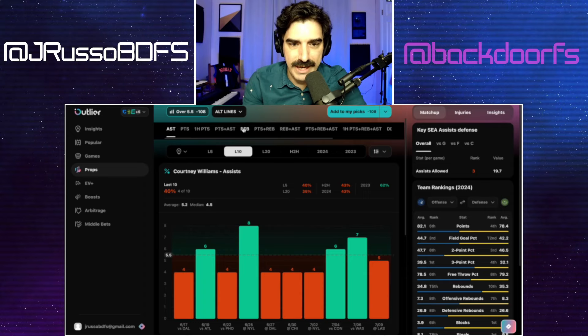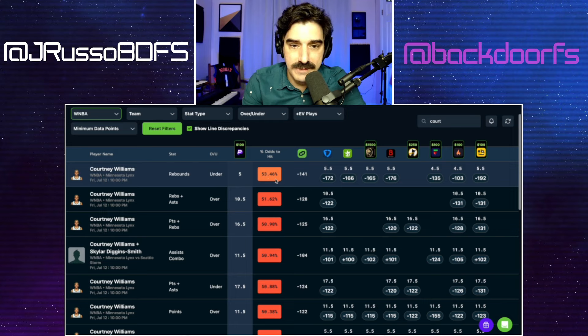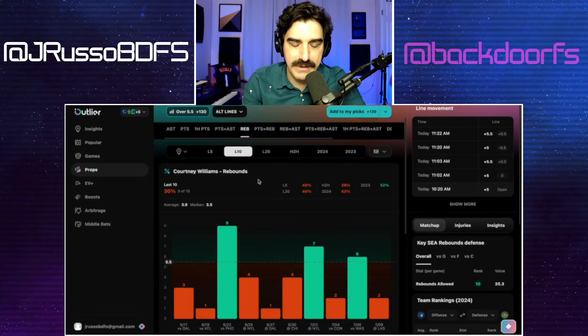Hopping over to Daily Grind for this one, they've got it favored to go under at 53.46% even at five — minus 141. On other platforms that have it at five and a half, like we're getting on Underdog, they've got it favored to go under at crazy minus 172, minus 176. Even platforms that have it at four and a half favor it to go under, some as high as minus 135. I'm feeling comfortable with the five here and I'm going to take it. That covers my two plays.